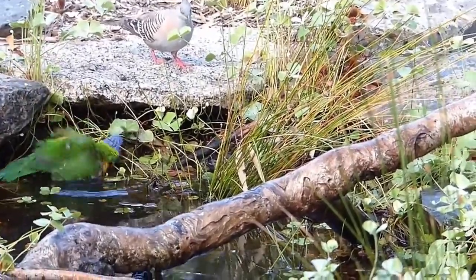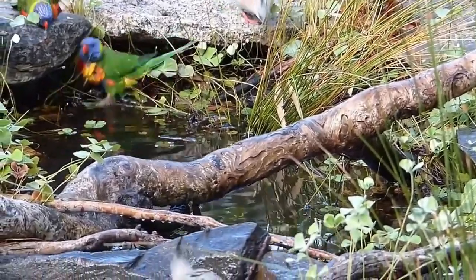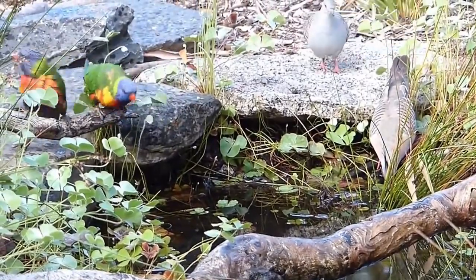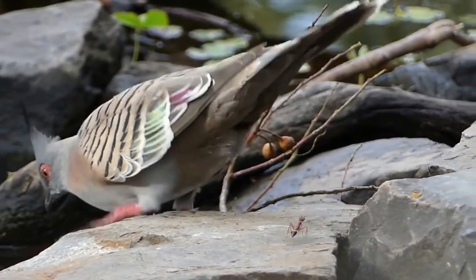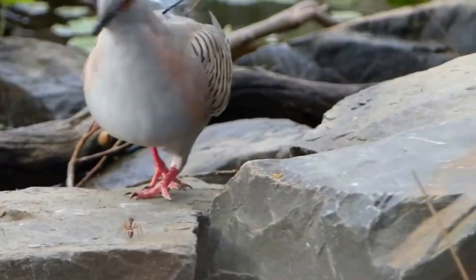Contrasting in every way is the quiet approach of a crested pigeon — muted in both colour and behaviour. This is another species which is expanding its range from drier inland regions to coastal areas and is now common in suburban Adelaide gardens. It leaves on characteristic whirring wings.